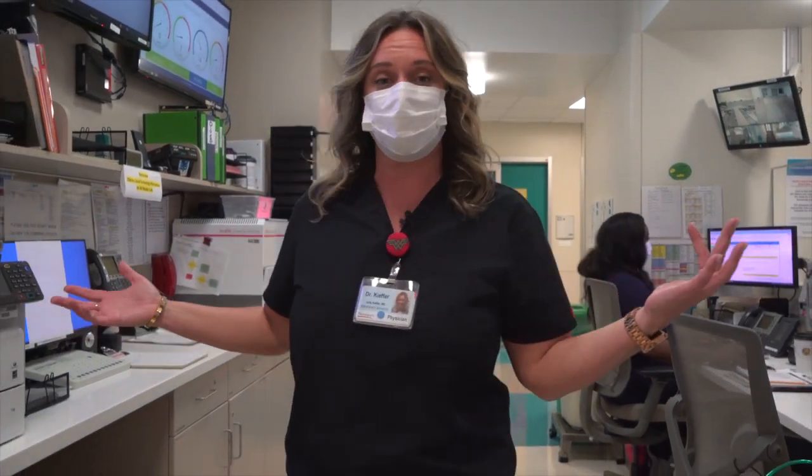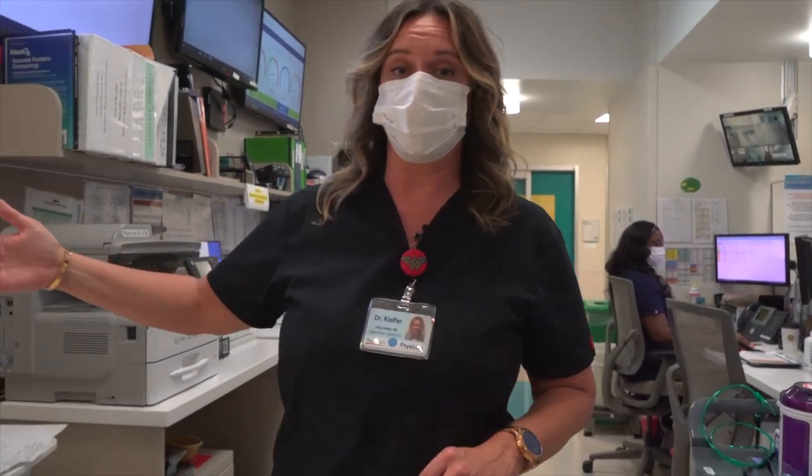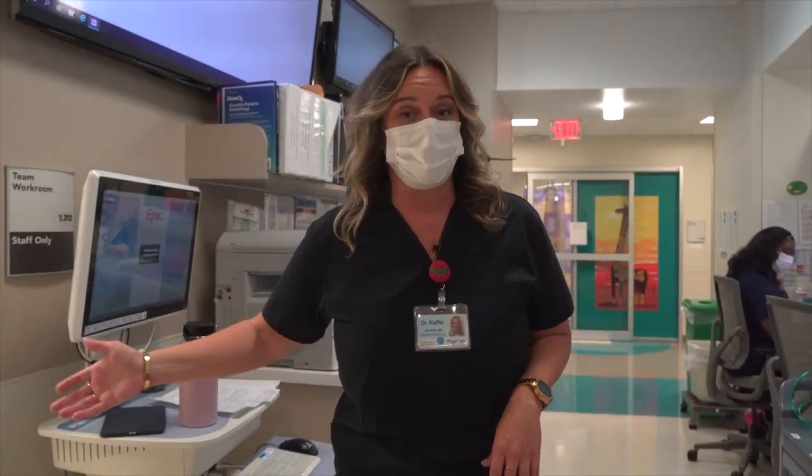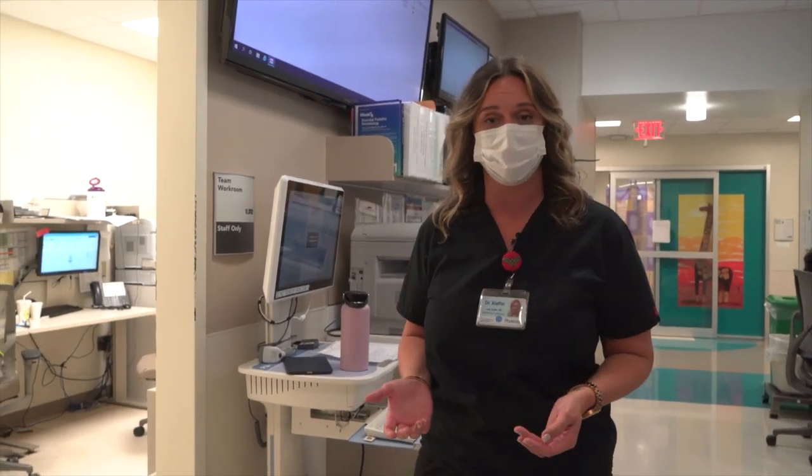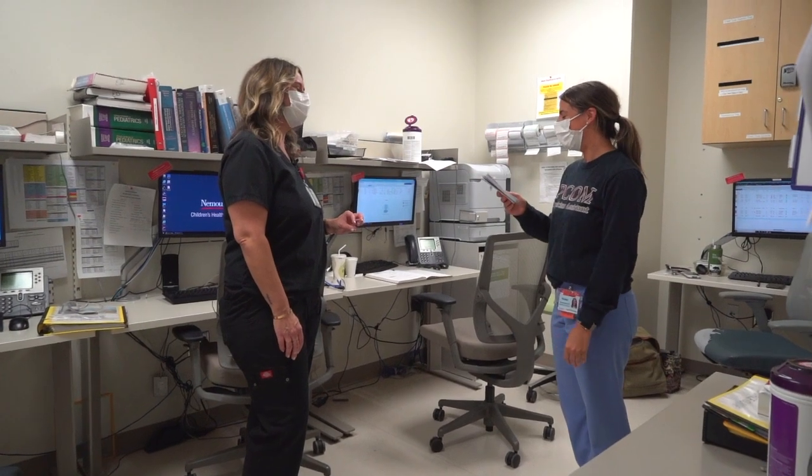This is our nurse's station, and back here behind the nurse's station is our physician workroom. It's affectionately called the doc box. That is where you'll be teaching residents, precepting patients, and contacting consultants, as well as documenting on our electronic medical record, EPIC.